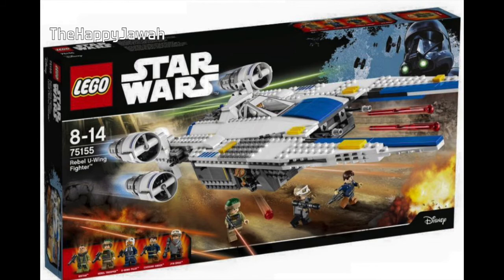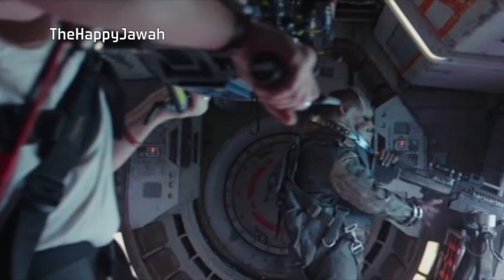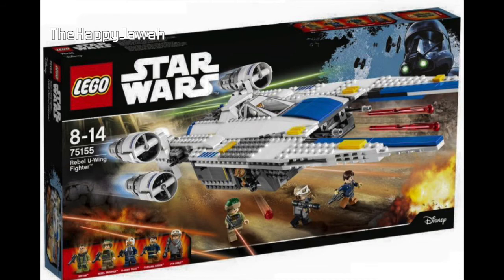Next we have the U-Wing, which is probably the most popular new vehicle design at the moment after it was announced just before the release of the trailer. I feel like this ship makes a lot of sense — I always thought it was weird in the original trilogy how the Rebels never really had a soldier troop carrier that could land on the ground, like the Republic gunships or landing crafts. This makes a lot of sense in-universe. I do worry about how much space there is underneath — it looks very tacked on, like a grey box just attached with studs to the bottom. Maybe in person it'll look a bit better, but from the box I'm not really a huge fan.